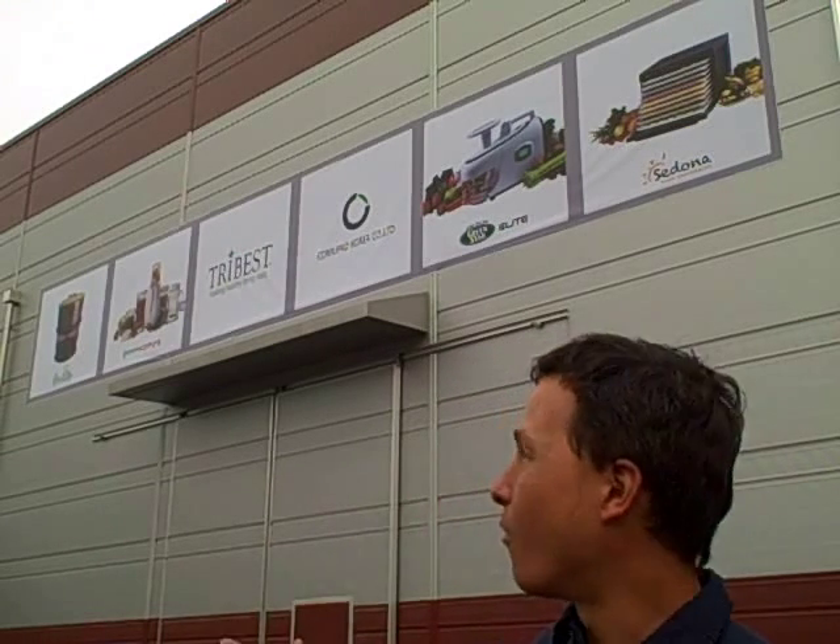This is John Kohler with discountjuicers.com. Today I have a very special treat for you. I'm literally on the other side of the world — I'm not in California, I'm here in South Korea, approximately two hours outside Seoul. And we're at yet another factory here in Korea — we're actually at the Tribest Factory.